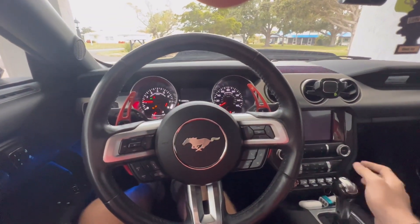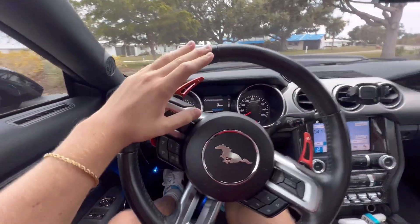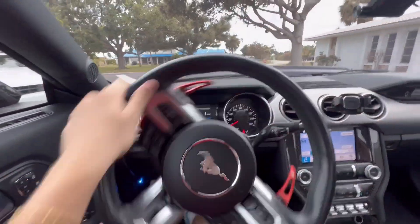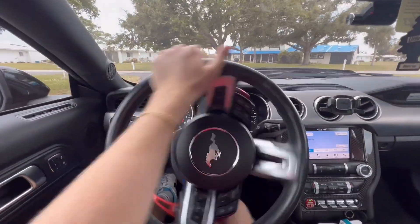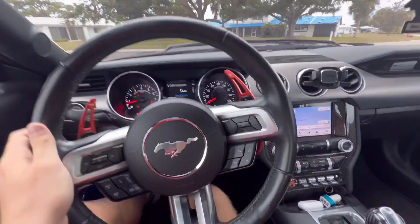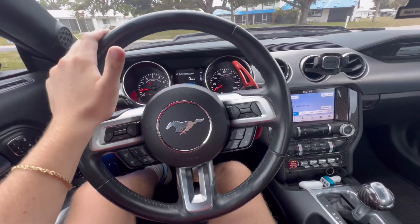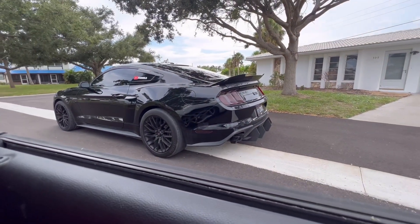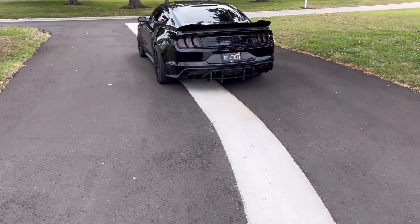Man, that sounds good. That's my little dash camera — always keeps me in check. We're just gonna let this sit here idle up for a little bit and we'll get on the road. Man does that sound good though. The Corsa Extreme can change your life, just listen to this idle.